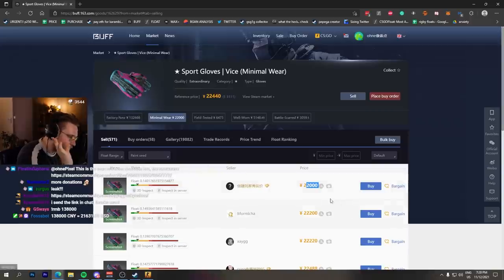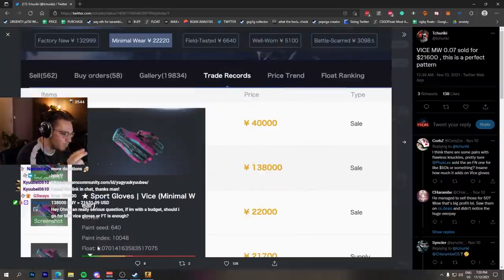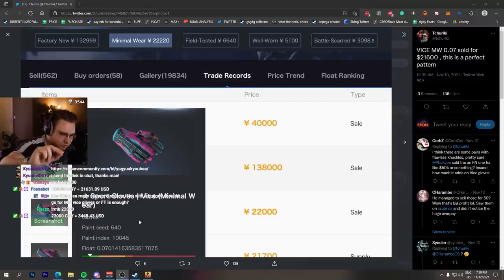These gloves in minimal wear usually sell for 22,000 RMB, around three thousand dollars cash. But if you have a crazy float, this is one of the craziest sales to ever happen — these 0.07s, so as close as it gets to factory new, the best condition.